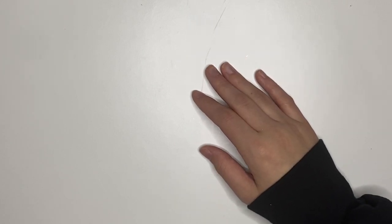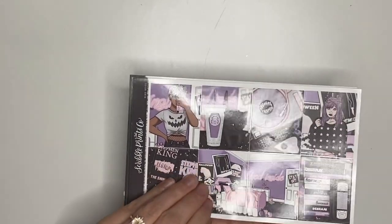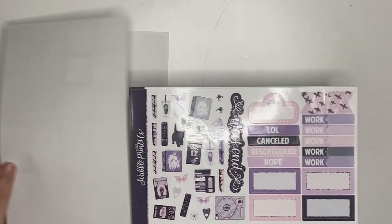I showed the first week of November, which is November 1st through the 7th, in my last month's video because they were like Halloween-y spreads, but I will quickly flip through it just so this month is complete, even though it was in the previous video. For November 1st through the 7th in my everyday planner, I am using the Dead Inside kit from Scribble Prints Co. I have no idea if this is the new or the old version. I own both, I just grabbed one.